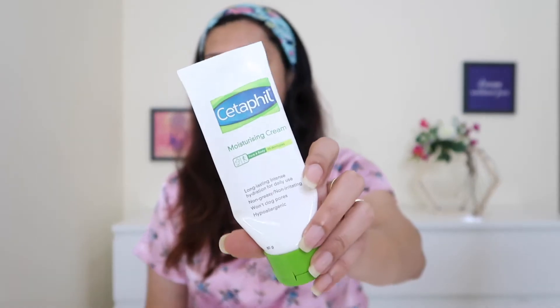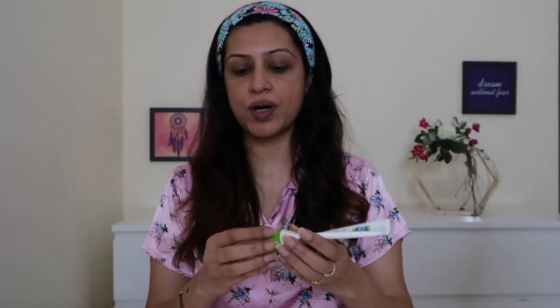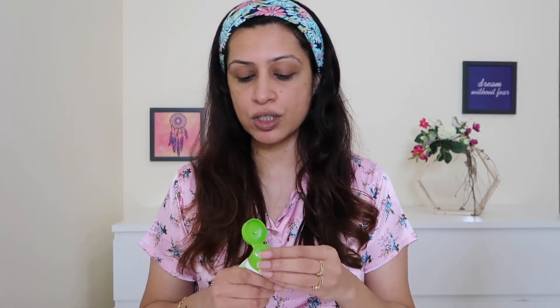Now my serum has settled into my skin — it has been a good 2 to 3 minutes since I patted the vitamin C serum in. The next step is to moisturize my face, and for that I am going to use my current favorite. This one is from Cetaphil — I really, really love this moisturizing cream. It is a little thick in nature, but that is because it is very warm.